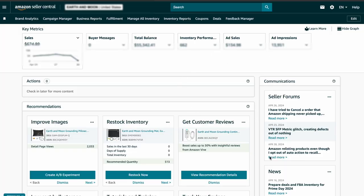If you sell products on Amazon, you probably know it's important to keep your account in good shape. But you might not realize how much Amazon relies on that good standing to run your business smoothly on their side.